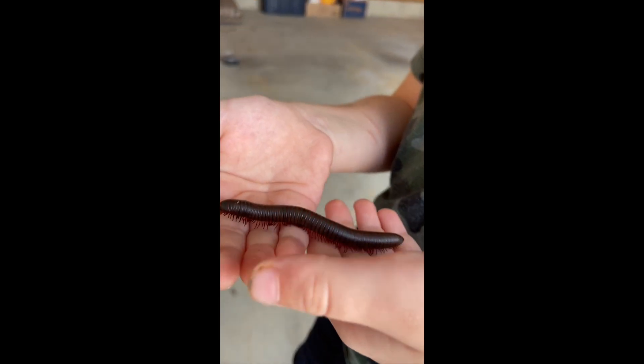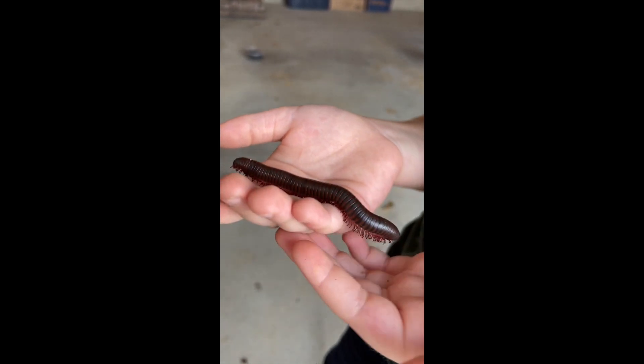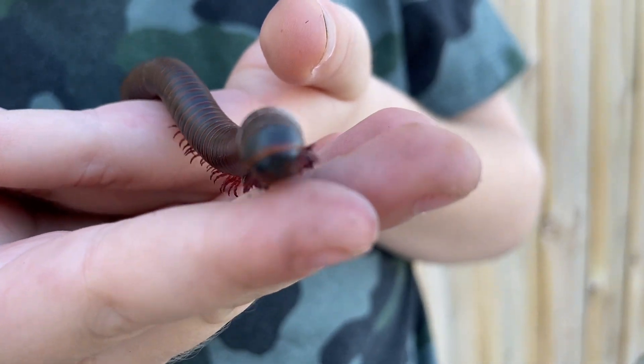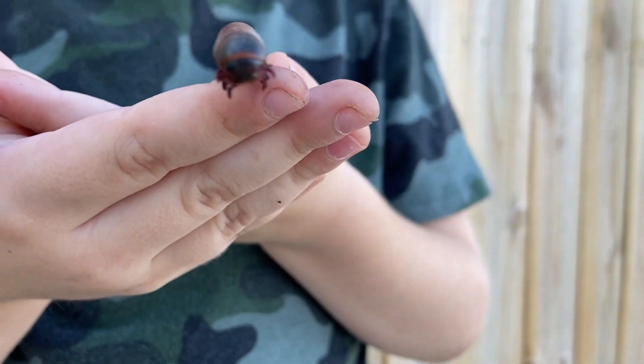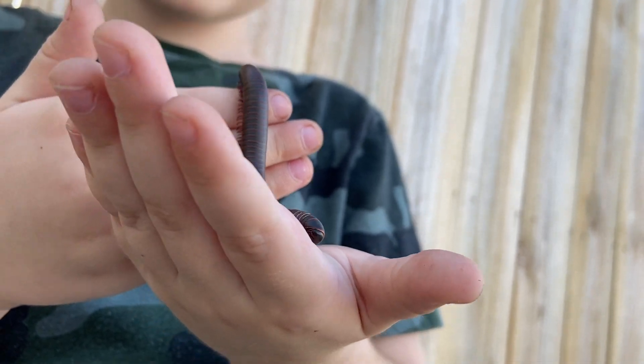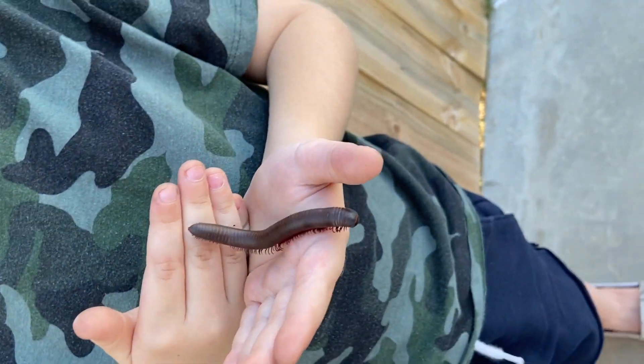So first I named him Millie and picked him right up and we were best friends ever since. The first time I picked up Millie, I saw his legs were sharp and might hurt me, but they weren't. It didn't tickle, but it kinda did. It was hard to keep him walking on my hand because it was so long, so I switched hands so he wouldn't fall off.